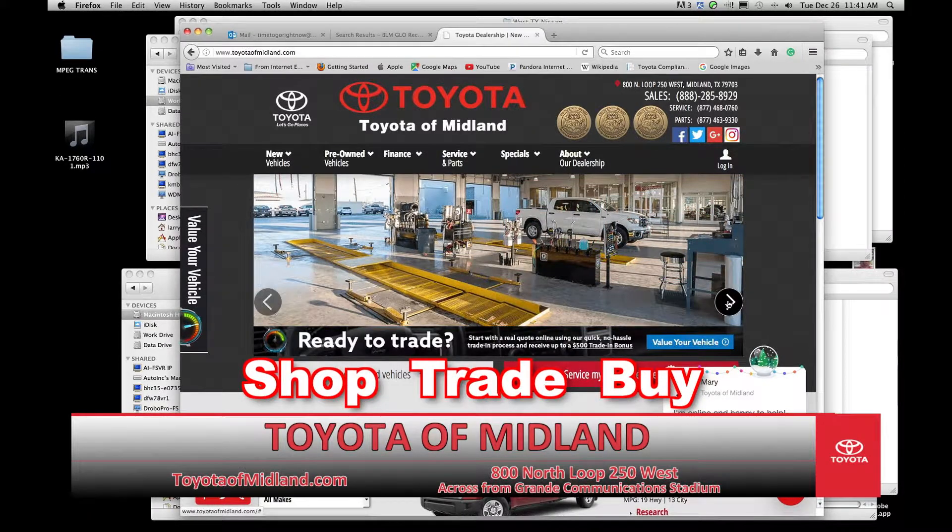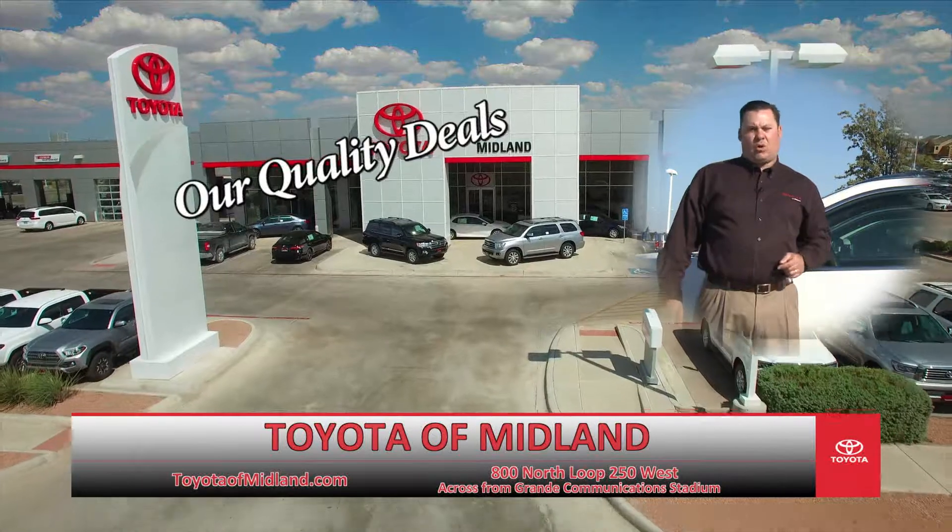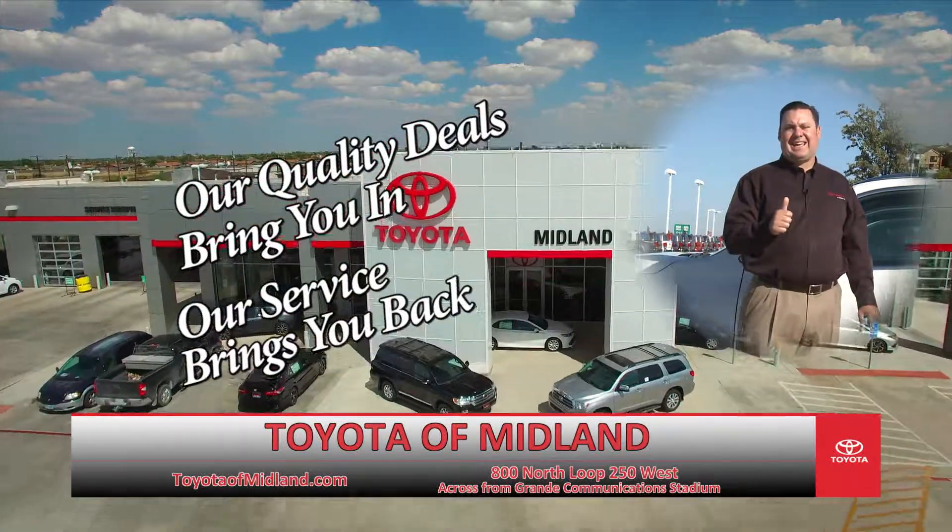Shop, trade, and buy online at toyotaofmidland.com. Toyota of Midland — where our quality deals bring you in, and our service brings you back. We'll see you next time.